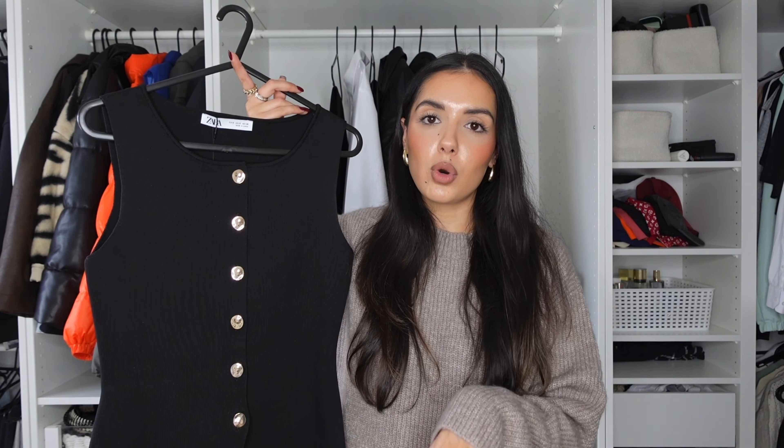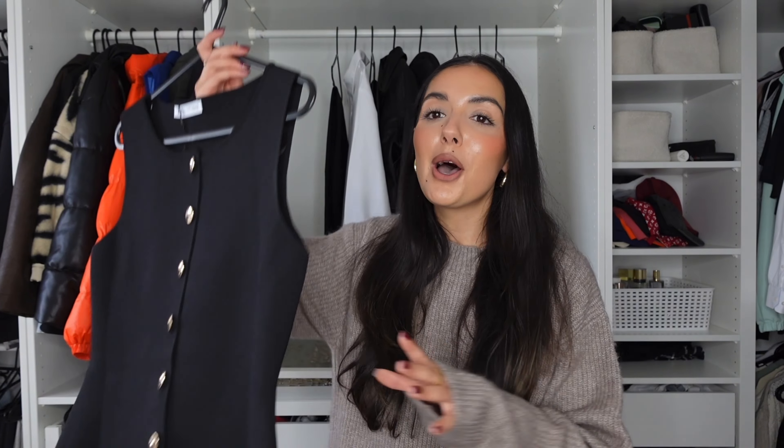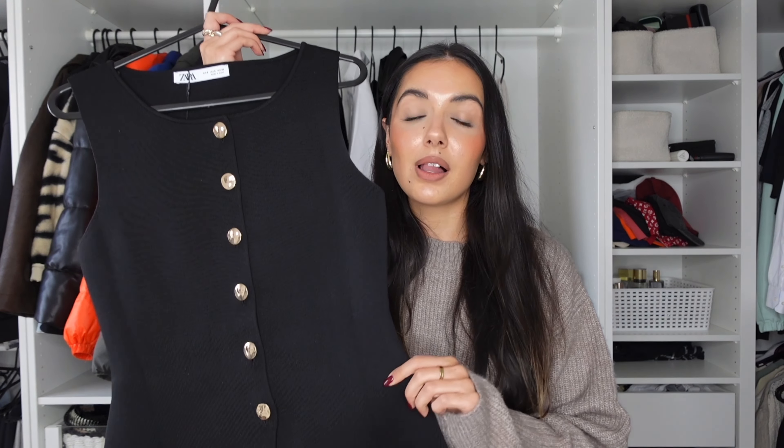This top is everything — it's from Zara and I did purchase it quite recently, but I do have similar tops already in my wardrobe. It's basically a staple knitted top. It doesn't have to be this specific one, just a staple knitted button-up or waistcoat-style top in a classic color — black, khaki, navy, something like that. Don't get it in lime green, that is not capsule wardrobe. The quality is absolutely stunning.